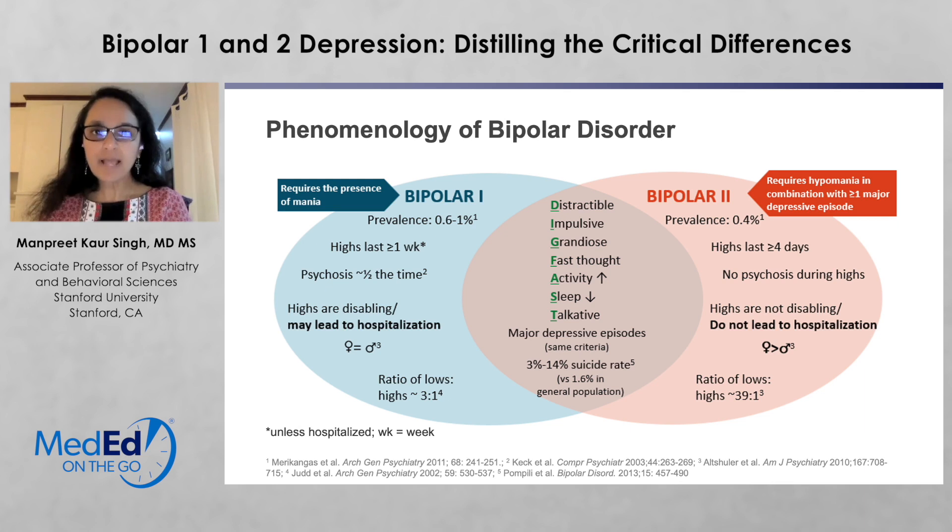When you look at the overlap between bipolar 1 disorder and bipolar 2 disorder, there are a number of factors that might lead us to think a diagnosis of bipolar disorder is pretty difficult to make because of the continuum between bipolar 1 and bipolar 2. But here are some factors that separate them. In the Venn diagram here, you see the classic symptoms of mania and hypomania: distractible, impulsive, grandiose, fast thought, increased activity, decreased need for sleep, talkative — or as I like to call it, T for trouble — any troublesome behaviors that fall into the category of impulsivity.